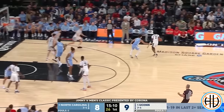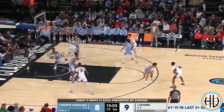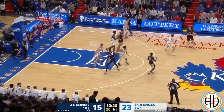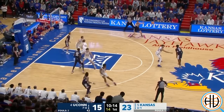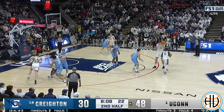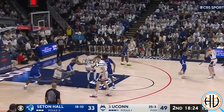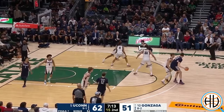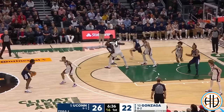The Huskies also use chin to set up a flex screen. Here UNC is switching off-ball screens, causing Cormac Ryan to end up on the high side of Spencer after the flex, so Spencer cuts to the basket. On this play, Kansas does the same thing, but this time when Spencer cuts, both KU defenders go to him, allowing Karaban a wide open three. The flex screen is very common throughout UConn's offense, not just when they're running the chin series. After they set the flex, they pin down for screen-the-screener action. Here it's Newton nailing the three off the pin down. On this play, both Gonzaga players go with Newton, leaving Karaban wide open. Defensive breakdowns are very common against the Huskies.